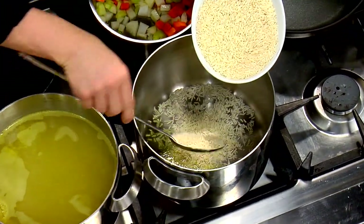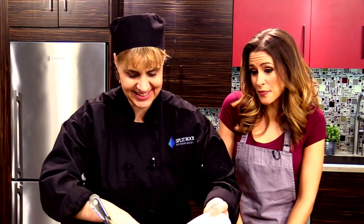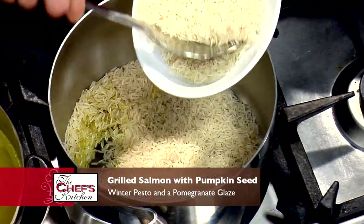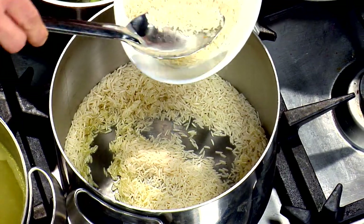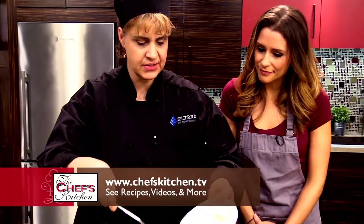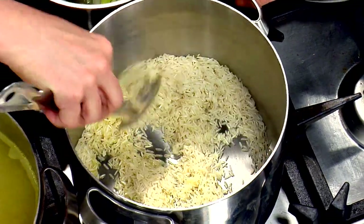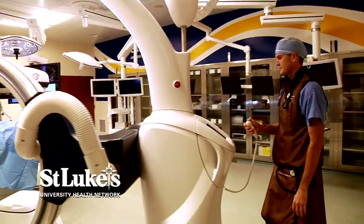So you don't even measure at all? Well, I usually eyeball. That's my kind of cooking — really the mark of a good chef. We're just going to toast that up a little bit, not to give it too much color, just to bring out the nuttiness in the grains of the rice. We'll be back with more from St. Luke's University Health Network.